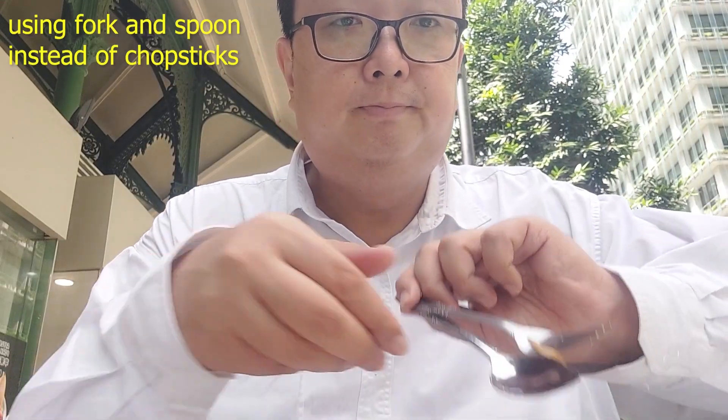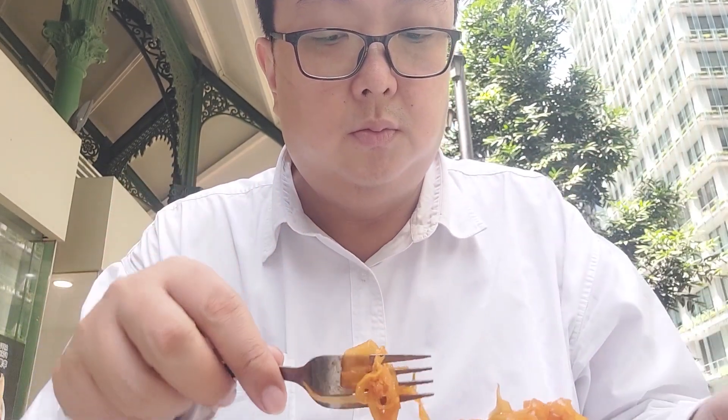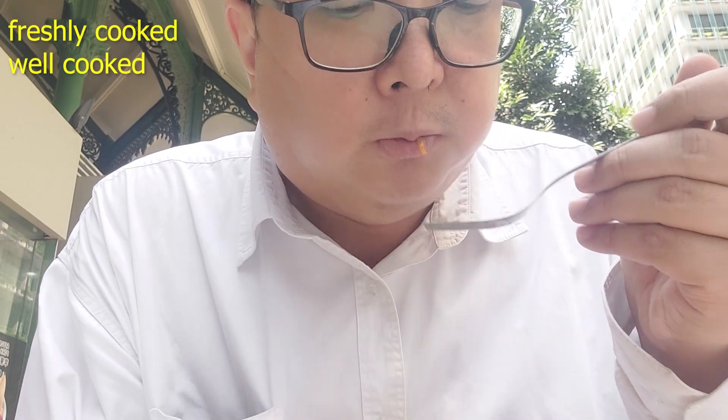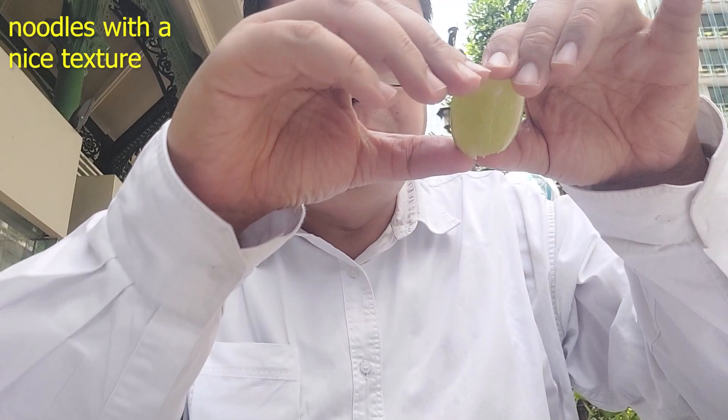I cannot wait to dig in — and here it is, I'm starting to dig in. Look at that, look at the noodles. Smells great, does smell good. So let's just try the noodles first without adding any of the condiments.